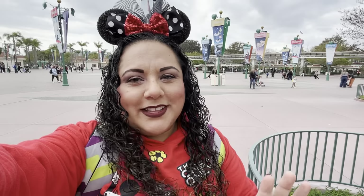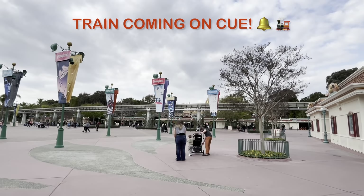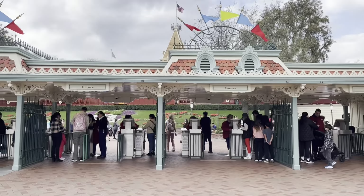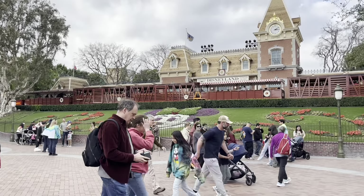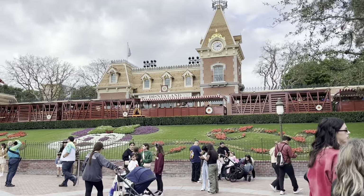Before we go in, please like this video and subscribe to Cat Family Adventures — because why not, right? Anyways, let's get inside Disneyland. There's the Disneyland Railroad Station and we need to go in there.